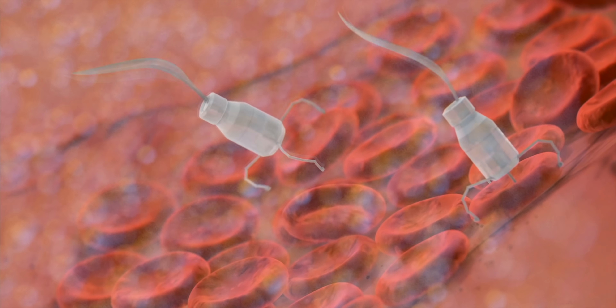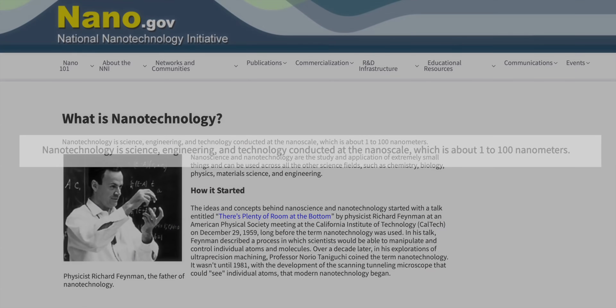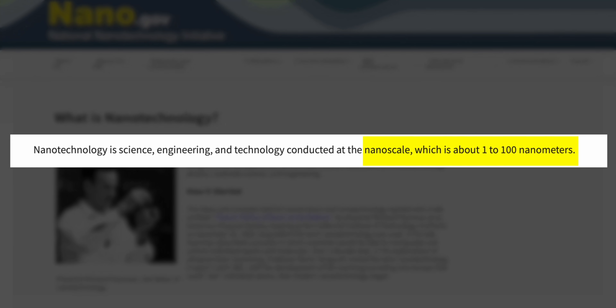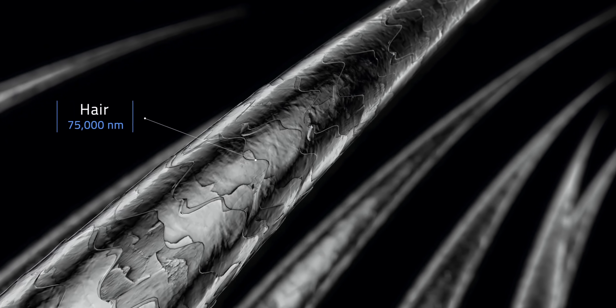So what do we do? Nanotechnology to the rescue — seriously. Nanotechnology refers to engineering technologies at the nanoscale, in the range of 1 to 100 nanometers. A nanometer is one billionth of a meter, or one millionth of a millimeter. For scale, a human hair is around 75,000 nanometers wide. Within nanotechnology is something called Metal Organic Framework, or MOF, and EnergyX is specializing in using MOFs for lithium extraction.